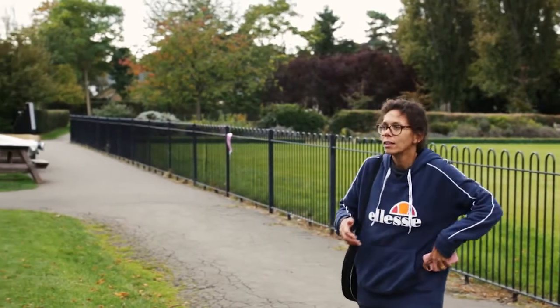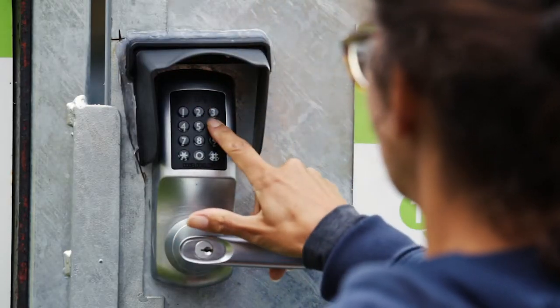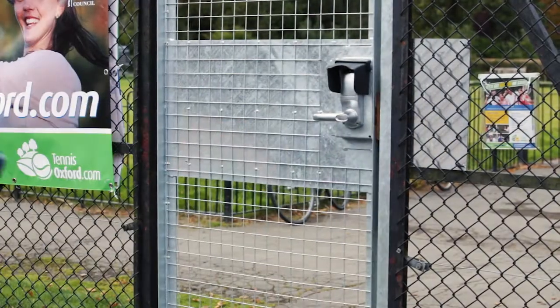The beauty of the code is you don't have to be a member, you don't have to sign up in any way, there's nothing complicated about it — you literally just book as you need it. It means that I know that when I've decided to meet a friend to play, we can definitely get on court.